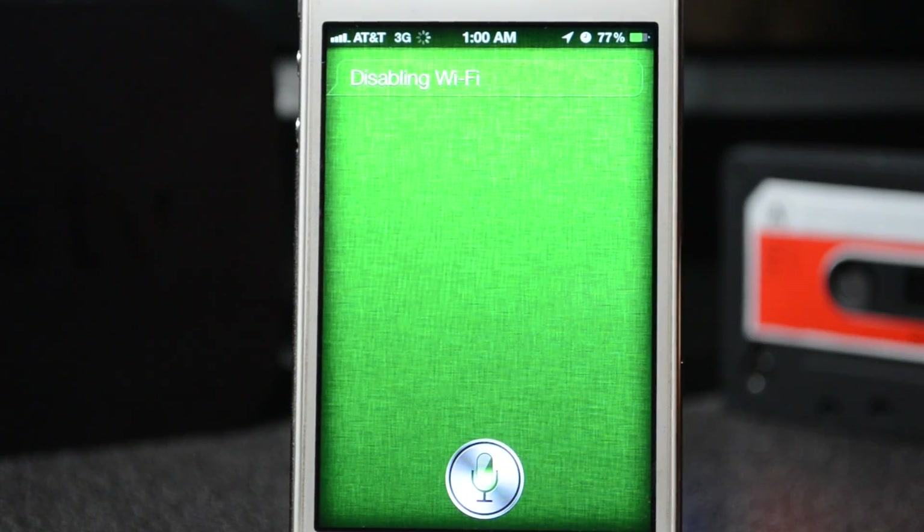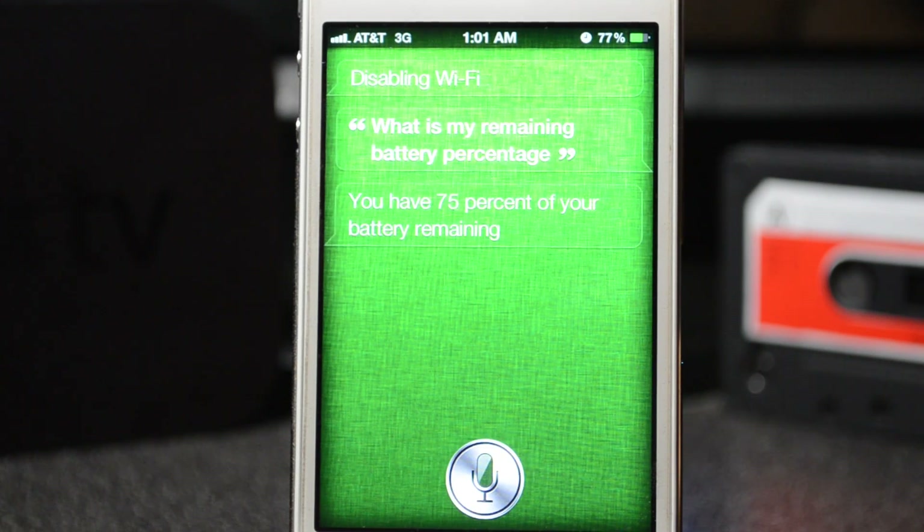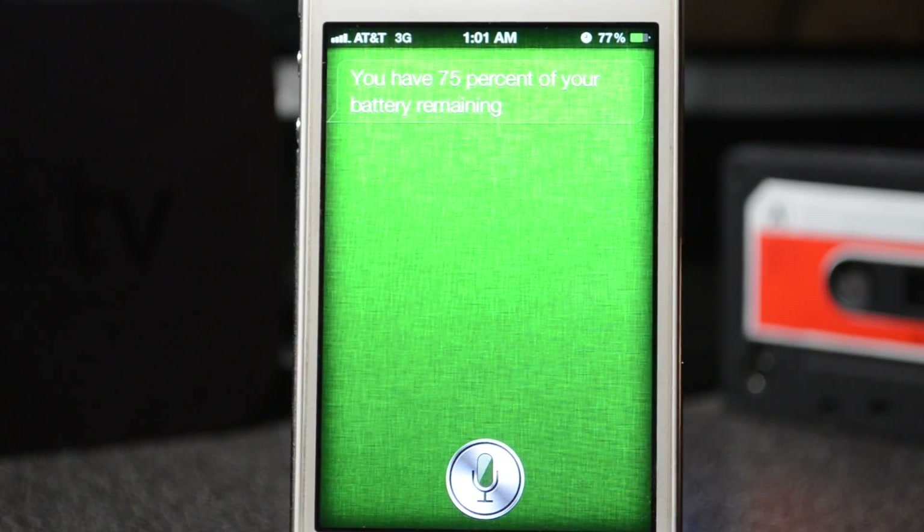What is my remaining battery percentage? I do have 77%, but 75% is close enough.